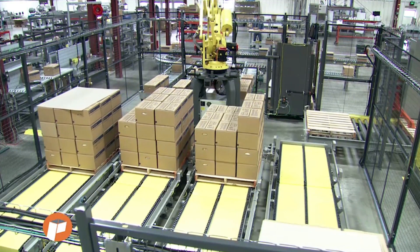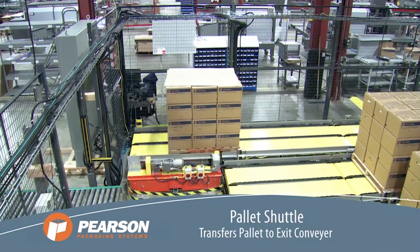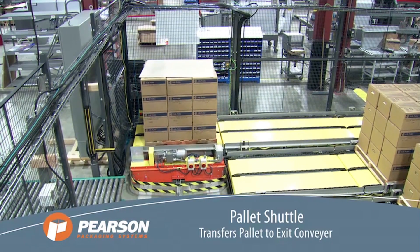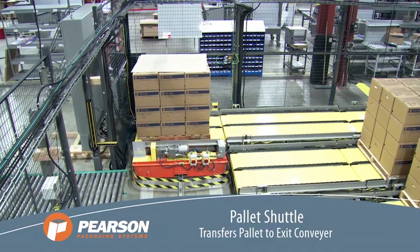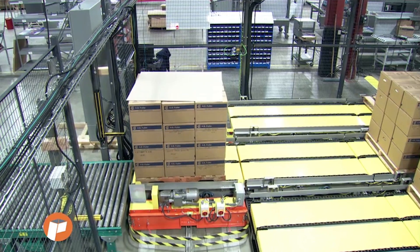Once a full pallet is complete, the load is transported out of the system to a pallet shuttle. The pallet shuttle then transfers the full pallet through a light curtain and onto an exit conveyor.